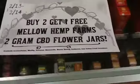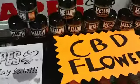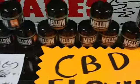So February 13th and 14th, that's going to be on our CBD flower — the two gram jars. You can buy two and get one for free. And also guys, we got a lot more CBD stuff in as well.